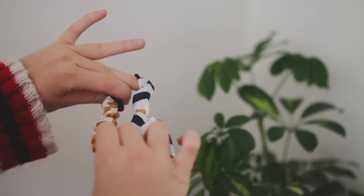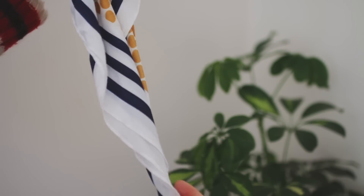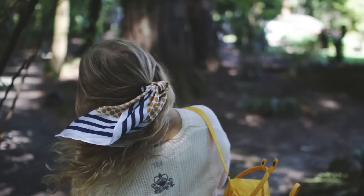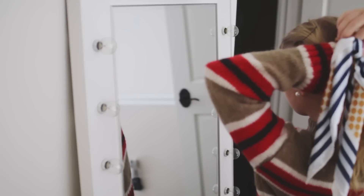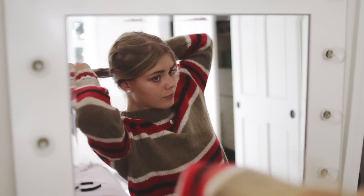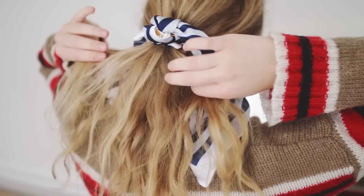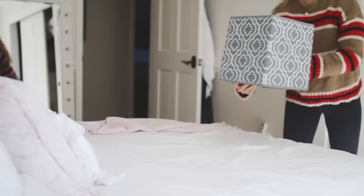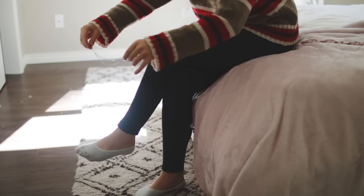I'm really into scrunchies right now. I've gotten so many questions about this hair accessory — it's really just a hair tie or scrunchie with a silk scarf wrapped around it, so it's nothing special. I also love anklets. Anklets are my favorite thing right now; I feel like most people don't wear them, so it's kind of unique and different.